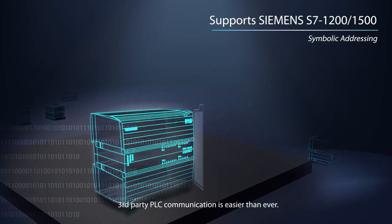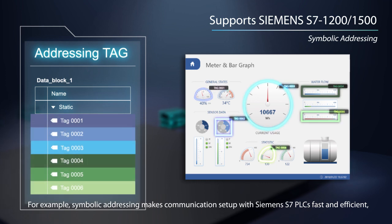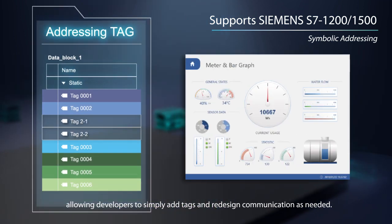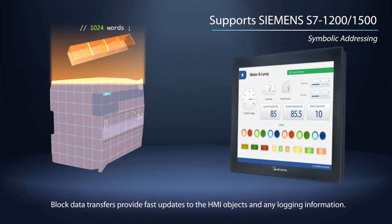Third-party PLC communication is easier than ever. For example, symbolic addressing makes communication setup with Siemens S7 PLCs fast and efficient, allowing developers to simply add tags and redesign communication as needed. Blocked data transfers provide fast updates to the HMI objects and any logging information.